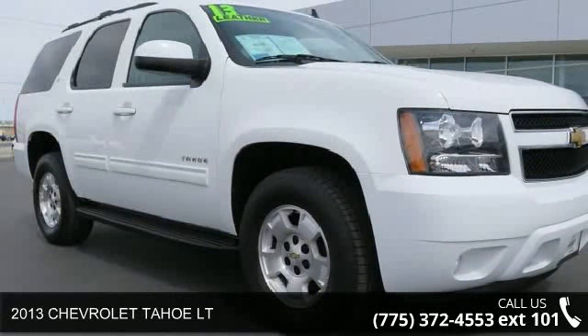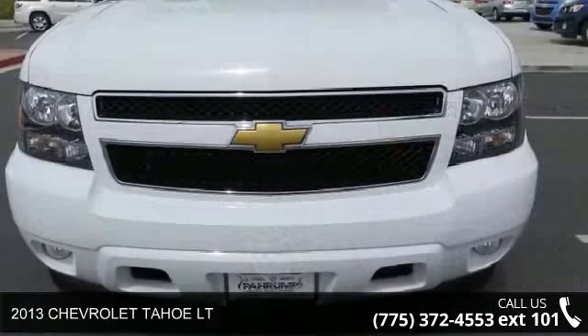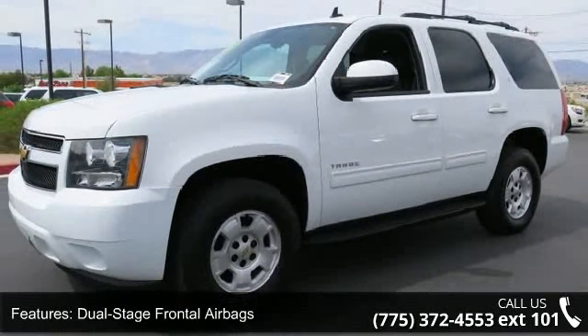Presenting the 2013 Chevrolet Tahoe LT. If you are looking for a first-rate auto, this one could be yours today. This vehicle comes with a reliable 8-cylinder engine, connected to a smooth-shifting automatic transmission.